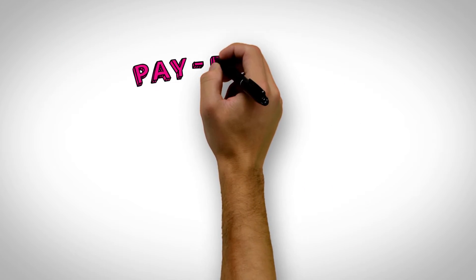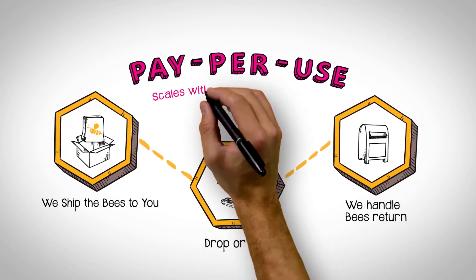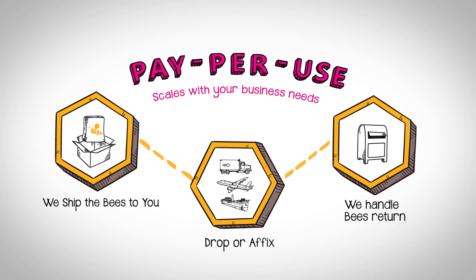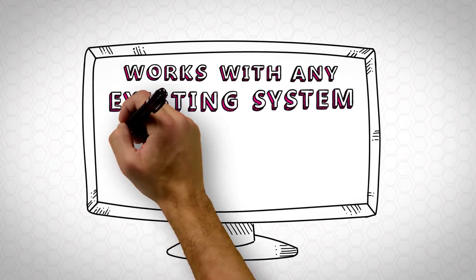Plus, with this on-demand pay-per-use service, there's zero upfront investment. Start small and scale up as works best for you. And if you already have a tracking or monitoring system, no worries.